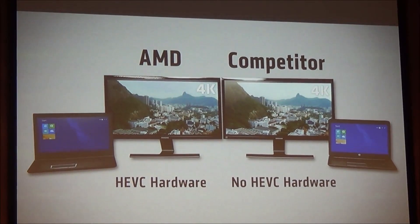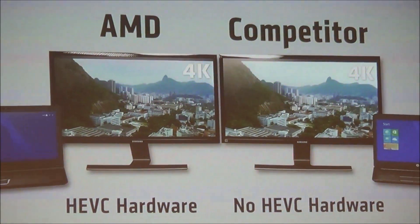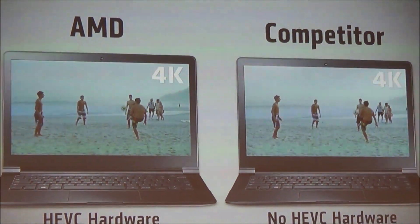HEVC is much more efficient than existing video standards, but that efficiency requires PCs to offer the right support. Without it, video is not even moving at all — or plays with choppy playback. Starting with AMD's 6th generation processors, the right hardware support enables smooth HEVC playback.